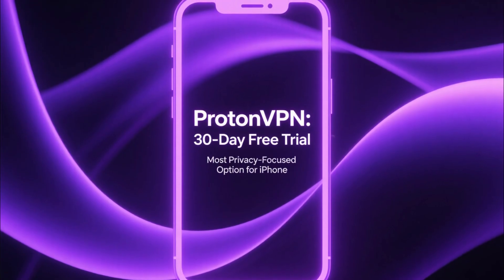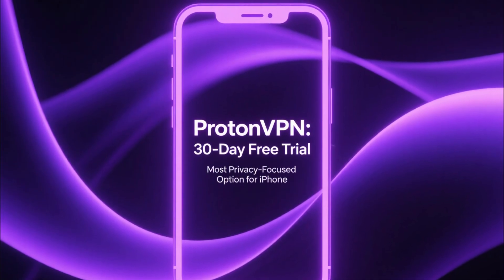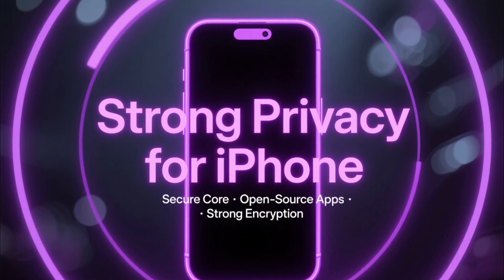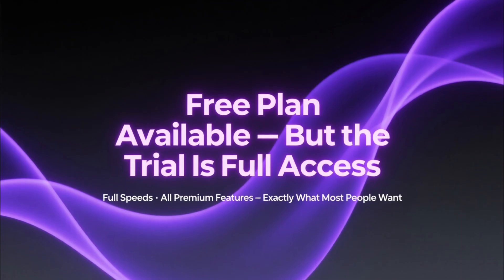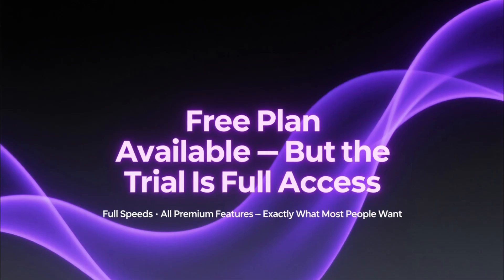Finally, we have ProtonVPN, the most privacy-focused option on the list. ProtonVPN also gives you a 30-day free trial on their paid plans. You get secure core servers, open-source apps, strong encryption, and a very clean interface that's great for iOS. Proton also has a free version, but the trial gives you full speeds and all premium features, which is what most people want.